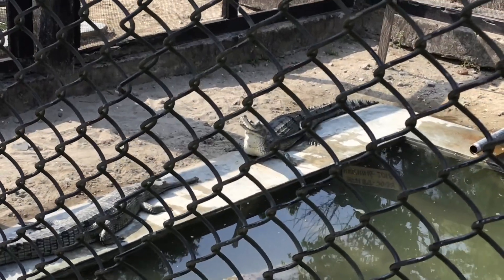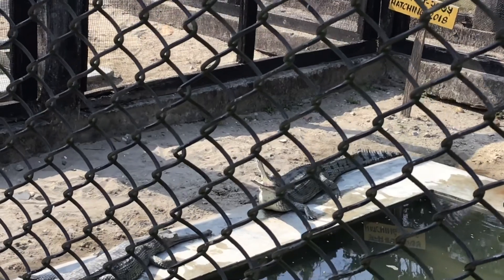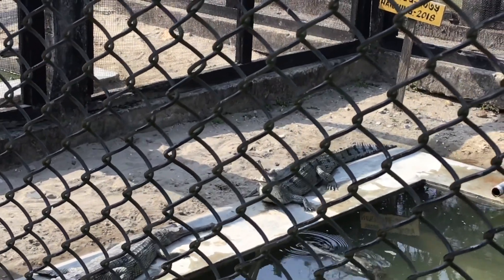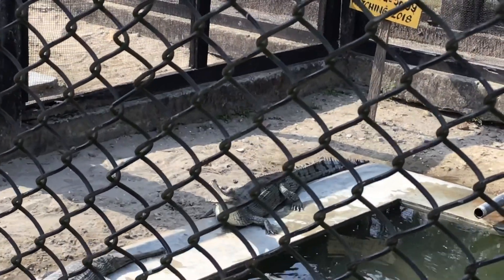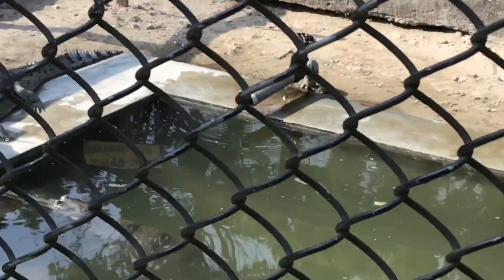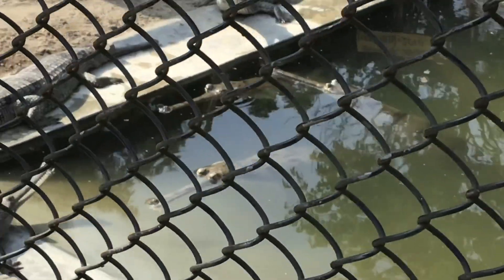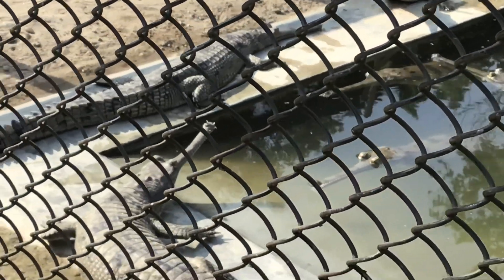The Gharial Breeding Center is located near the park headquarters in Kasra and is easily accessible by car. This breeding center has made a significant contribution to the revival of gharials in the rivers of Nepal.